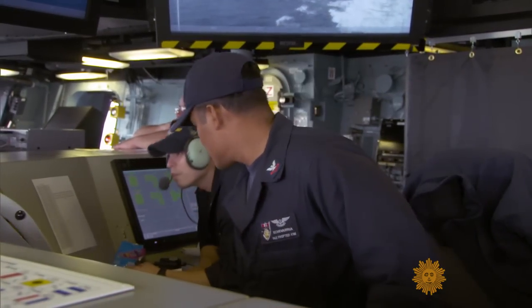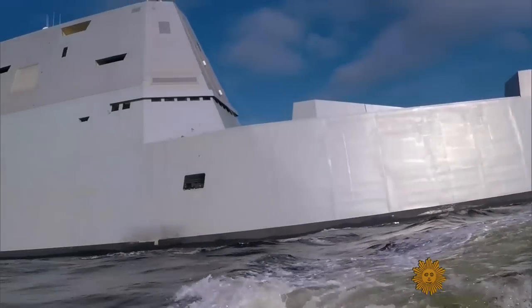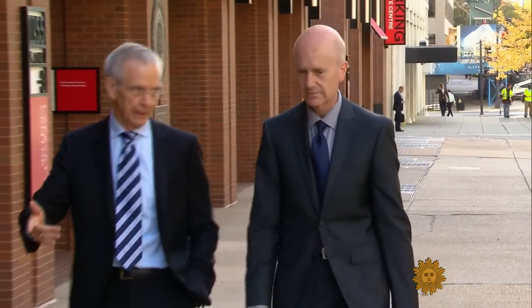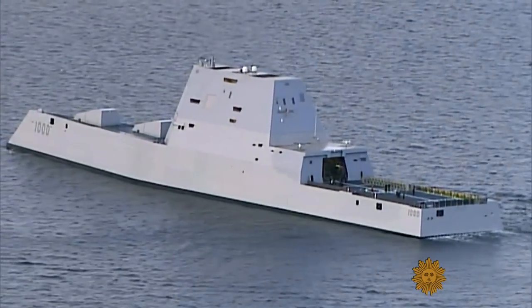How did that happen? 'It's a brand new concept, new technology. Number one, it's going to be expensive because some of the technology is not going to work or it's going to take longer to develop.' This program was started in the early 1990s. Ron O'Rourke has tracked the Zumwalt for the Congressional Research Service. Originally, as many as 32 of these ships were planned, but the program was eventually truncated at only three ships. And what happens if you only build a small number? The price just goes through the roof.